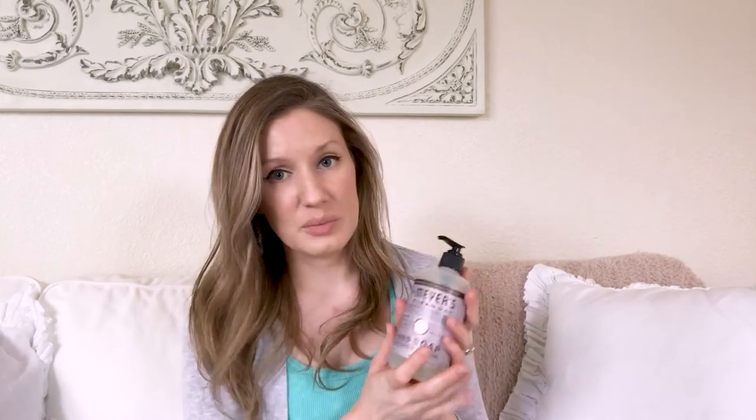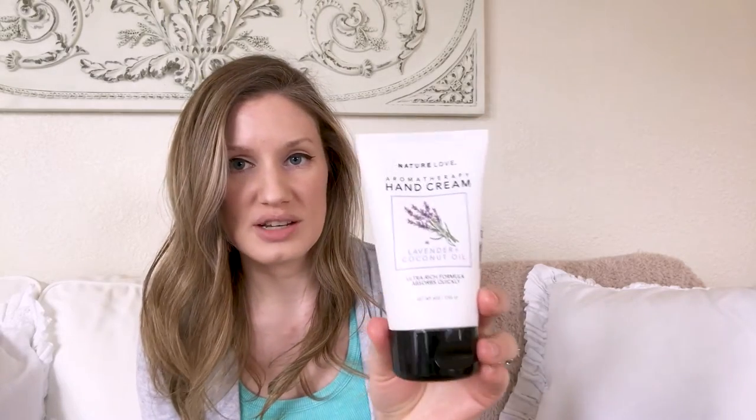Along that same note, I also got this at Target — the lavender scent hand soap for our guest bathroom, because that's a nice floral spring scent. I use lavender all year round. I'm going to put this in the guest bathroom and show you how I decorate it with a couple little spring touches. I also got this lavender and coconut oil lotion from TJ Maxx to set out on the counter in the guest bathroom to tie in the spring and lavender theme.